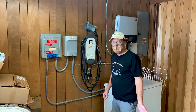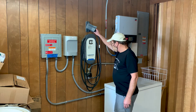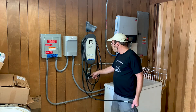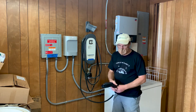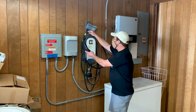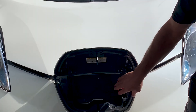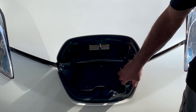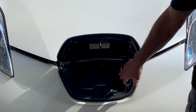I pull my LEAF in here — it has a 20-foot cord. This is a Level 2 charger, a 220-volt system. I can plug the car in right here at the front of the car, and it takes about five hours to charge it from 10 miles up to 120 miles.